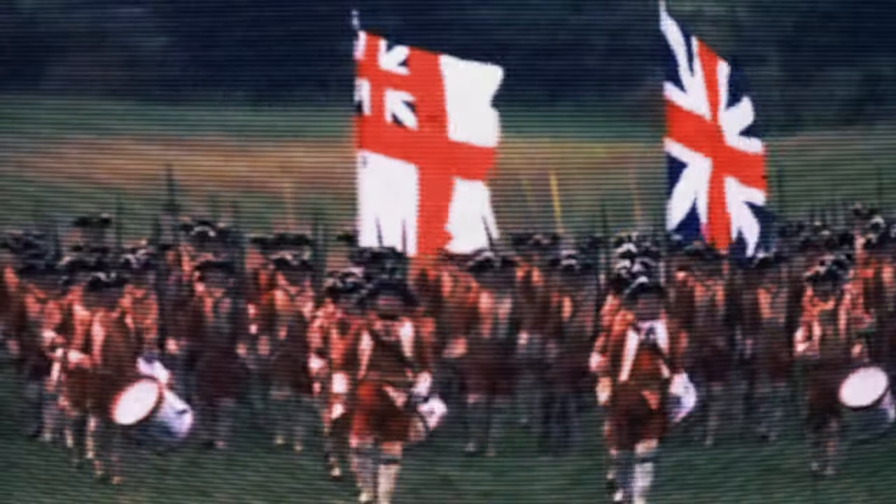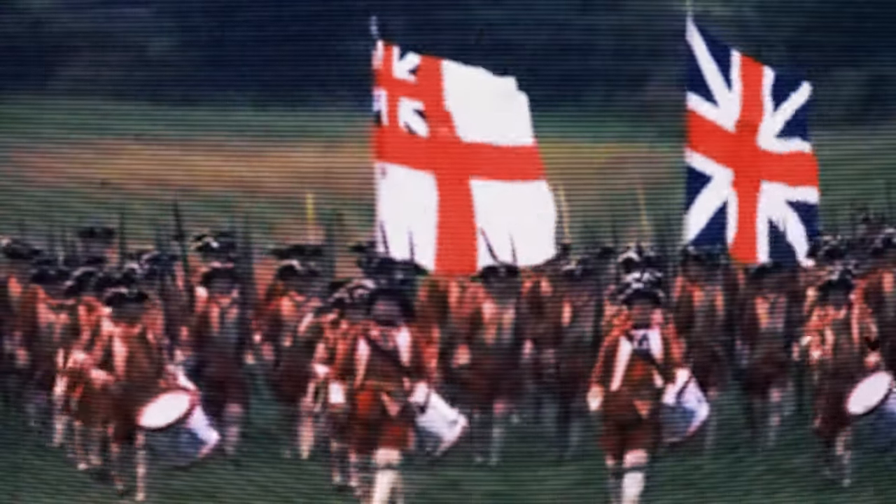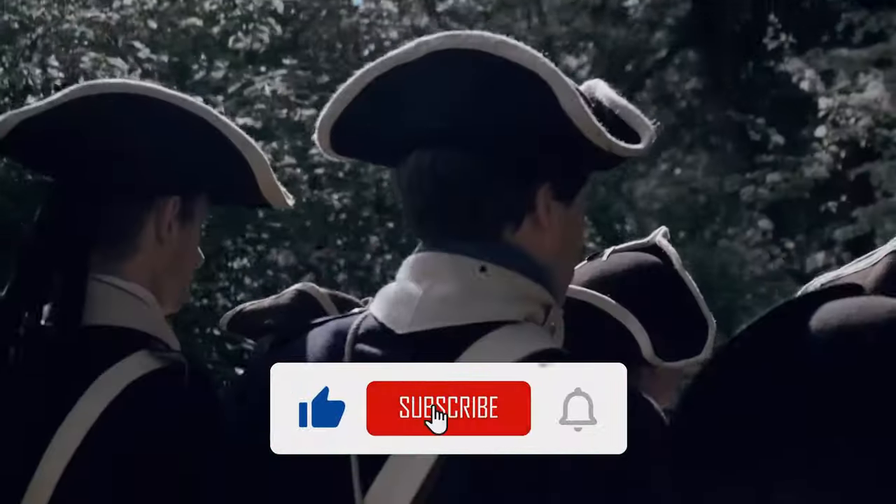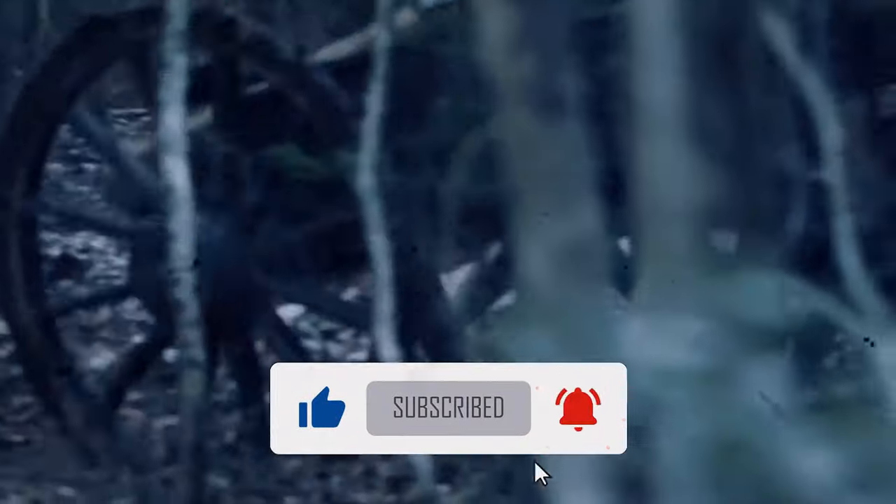If you enjoyed exploring the Battle of Sullivan's Island and the intriguing stories of the Revolutionary War, be sure to subscribe to Everything History for more explorations of significant historical events.